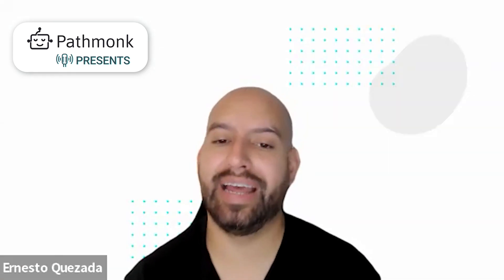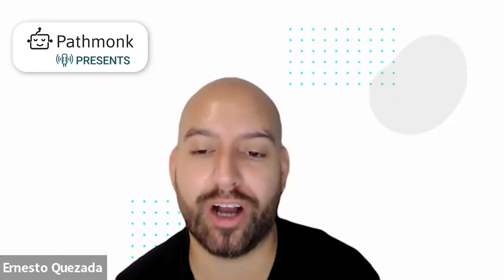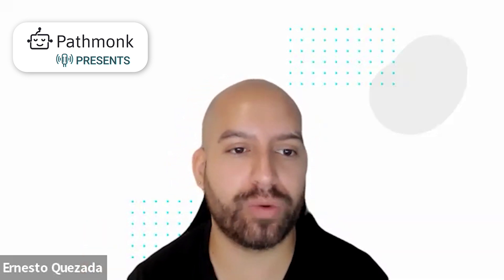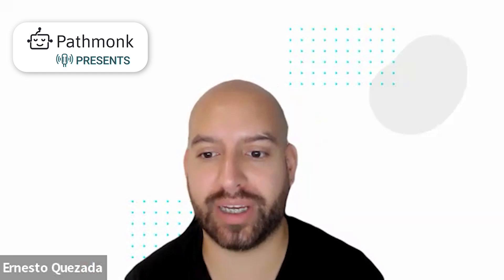There you guys heard it. Thank you so much, Katie, for being on with us today. To our listeners, thank you so much for tuning in. I'm looking forward to our next episode at PathMonk Presents. Thanks a lot, Katie. Thank you.